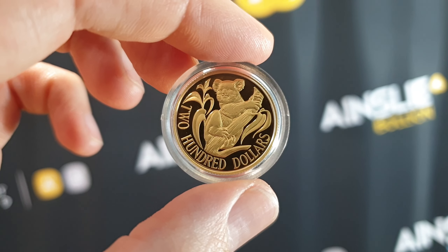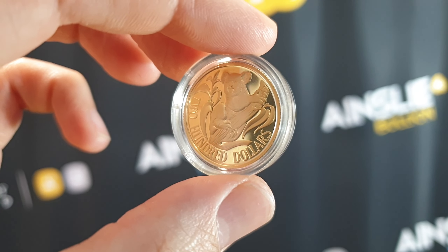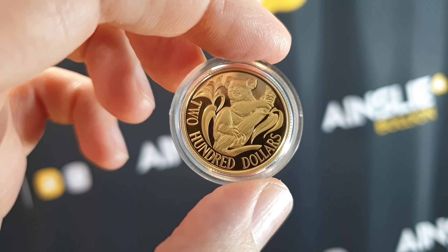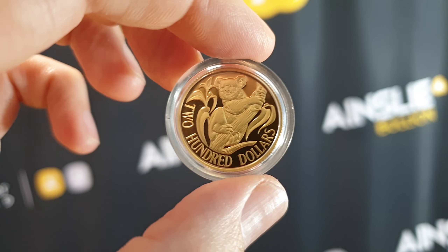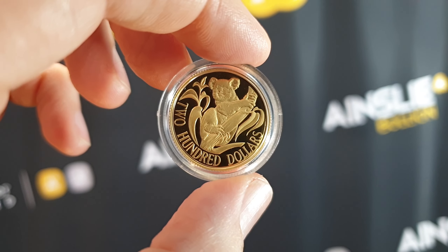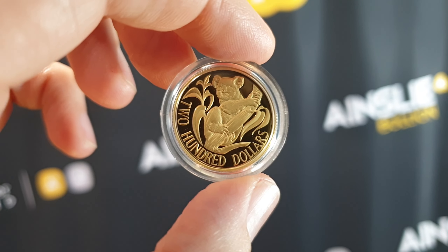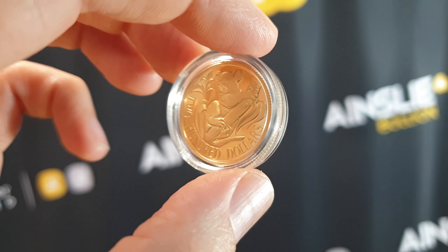Back in 1980, 0.2948 troy ounces of gold was worth under $200 in metal value, but right now it's worth much more. Currently 0.2948 troy ounces of gold is worth approximately $730 Australian dollars at today's spot price — it might even be a little bit lower now because gold's had a bit of a dip this afternoon.